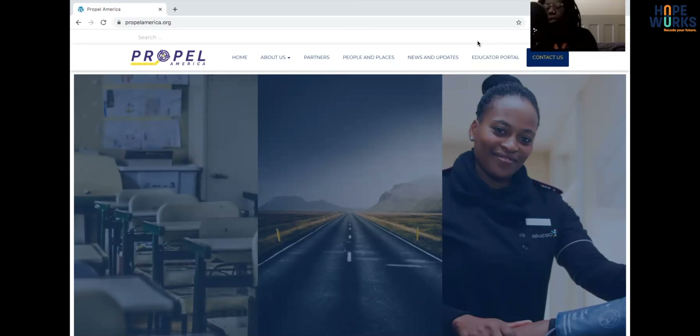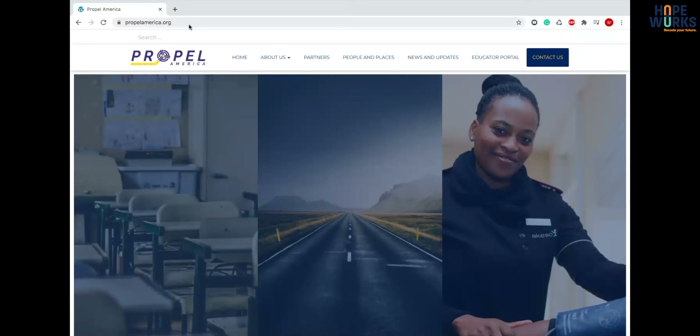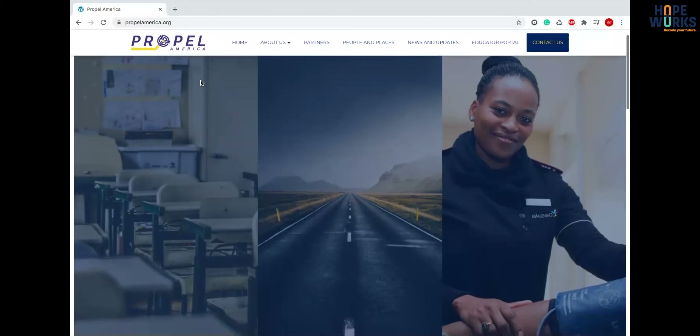Their mission closely aligns with HopeWorks' mission and they're one of our trusted partners. As soon as you go to the website propelamerica.org, you can see at the top the menu logo off to the left side, which is pretty much how we like to set up our navigation.